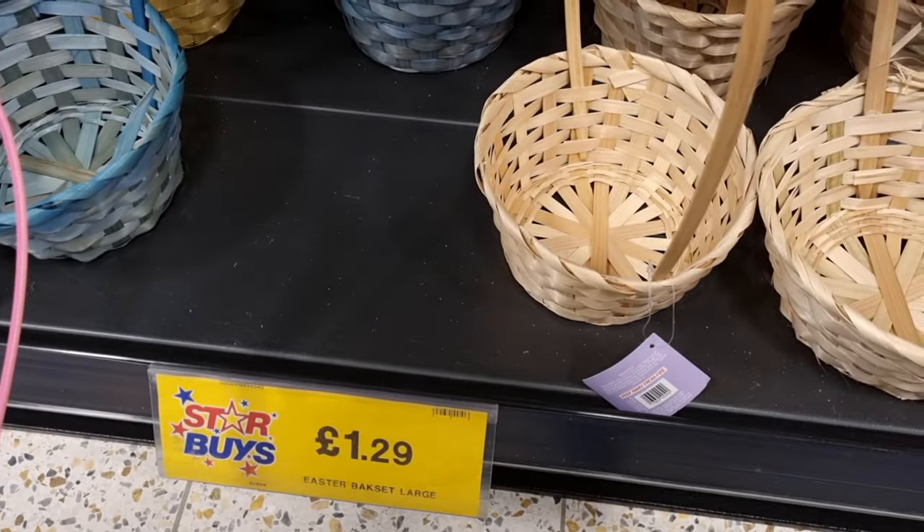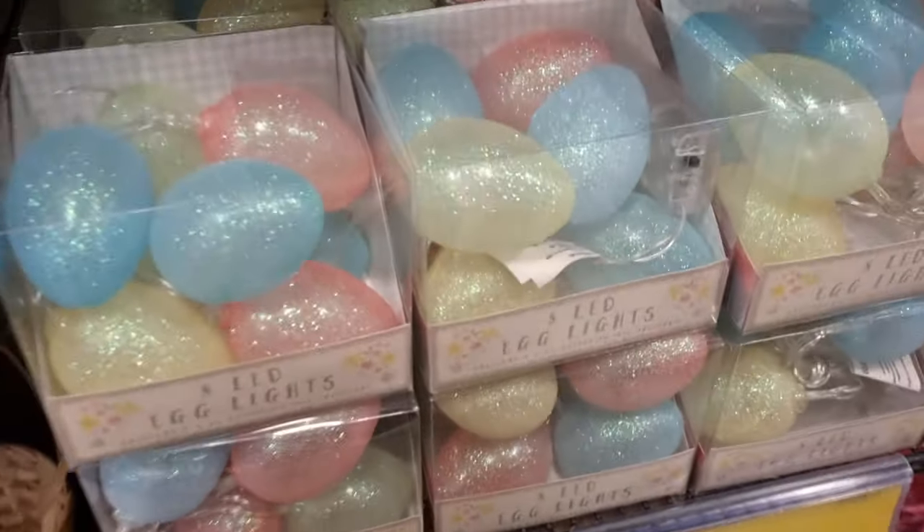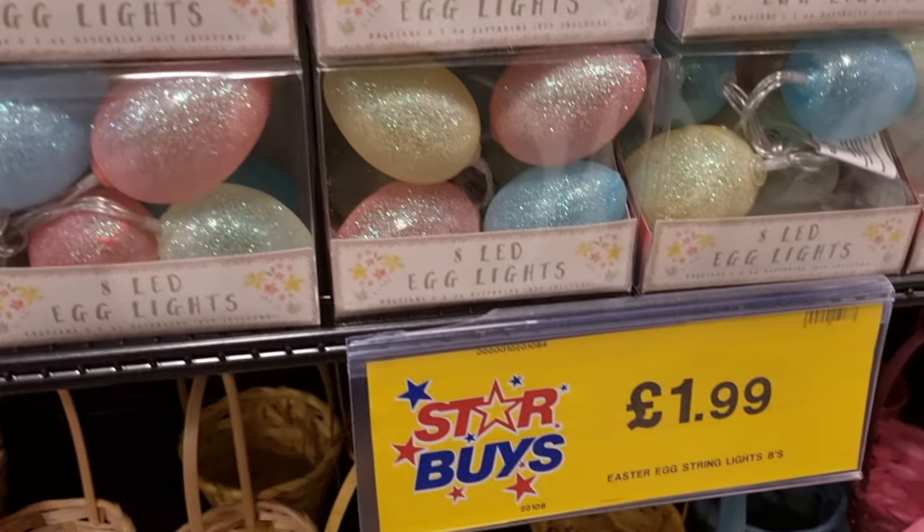They had a bunch of Easter baskets — the small ones but really colorful, lots of nice colors. They might be slightly cheaper at Poundland, but they're £1.29 at Home Bargains. Then they brought out these LED Easter lights, so cute — little glitter ones, you get eight in a pack.